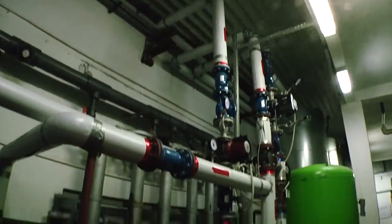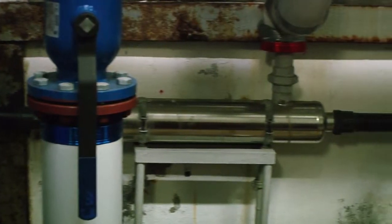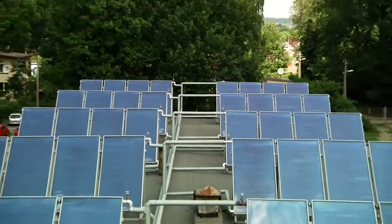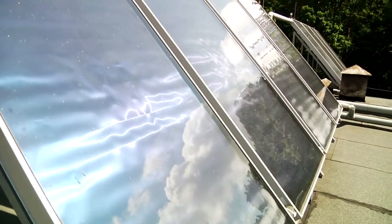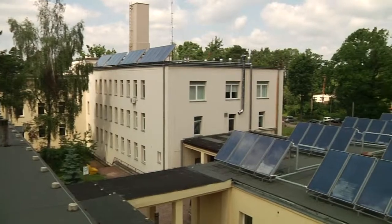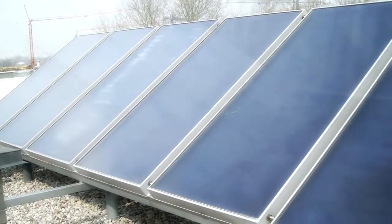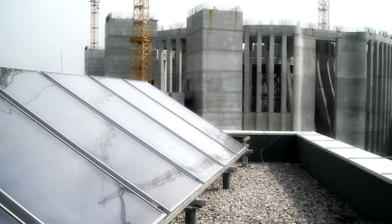Ta instalacja pozwala na pozyskanie w skali roku ponad 190 000 kWh darmowej energii Słońca rocznie. Wśród innych imponujących rozmiarami instalacji zaprojektowanych przez NEON warto wymienić trzecią co do wielkości w Europie instalację słoneczną pracującą w wojewódzkim szpitalu w Częstochowie — jednocześnie największą instalację w Polsce. Kolejna prestiżowa instalacja została zrealizowana dla Świątyni Opatrzności Bożej w Warszawie.